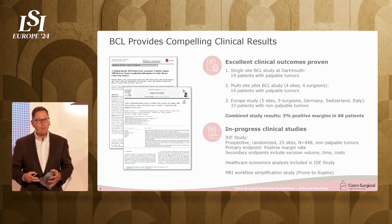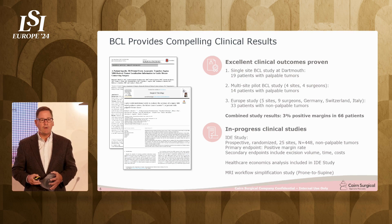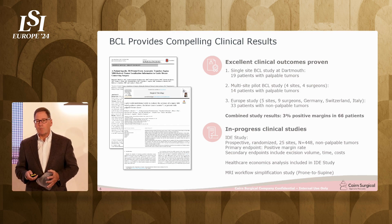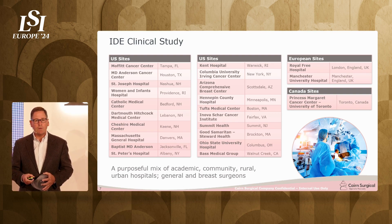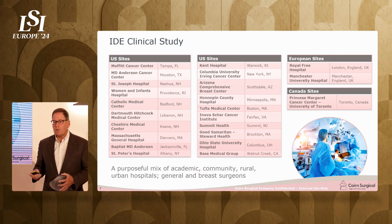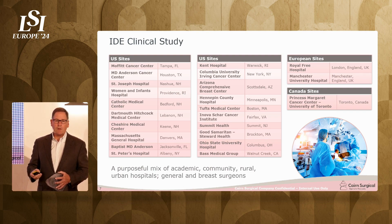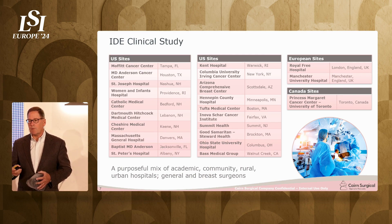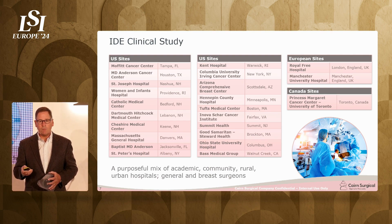We want to go to market with definitive clinical data, not just small studies. So we are currently in the middle of a very large randomized prospective study: 448 patients, half going to wire localization and half to the breast cancer locator. We're performing this study at over 20 sites — most in the US, two in the UK, and one in Canada. These include some of the most recognized names in breast cancer as well as small community hospitals. We want to prove that it works in any location with any surgeon.